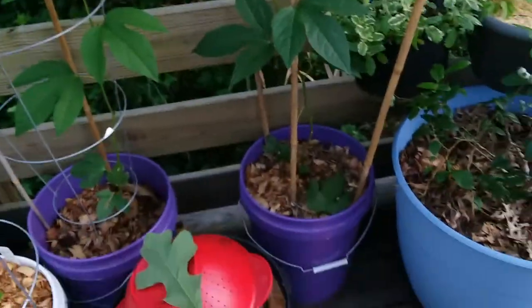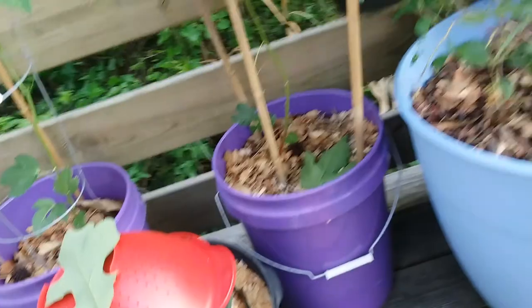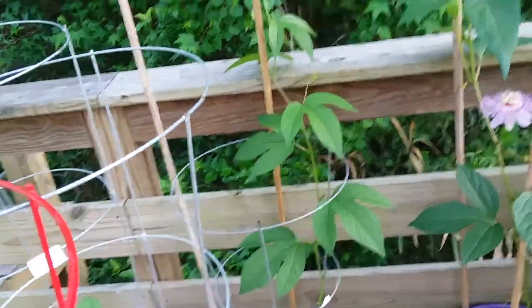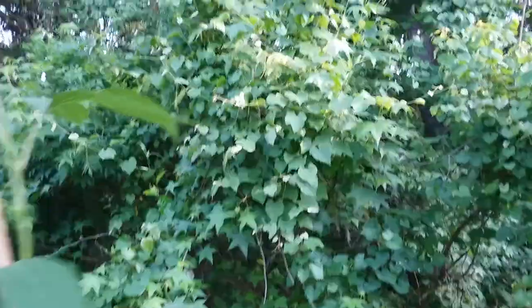We have it in a five-gallon bucket, which we found a purple one to match the flowers. Here's a second plant, but that one doesn't have any flower buds just yet. We're hoping to train it to go across the bamboo poles and maybe tie it so it can go over there and go wild.